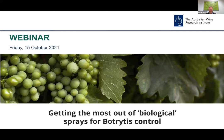In this session, we will investigate how to get the most out of biological sprays for botrytis control. If you would like to provide a comment or ask a question, please click on the Q&A button on the Zoom toolbar, type in your question and click send. We will be holding the audience Q&A session at the end of this presentation, but feel free to send in your questions at any stage. A reminder also that this session is being recorded and you will be emailed a link to view the recording on the AWRI's YouTube channel.